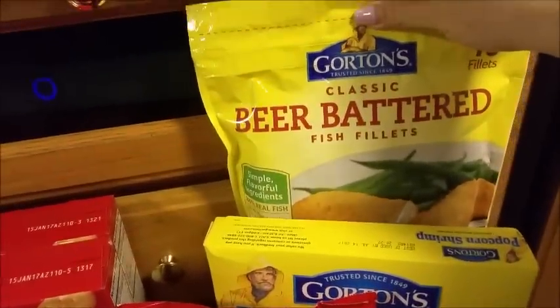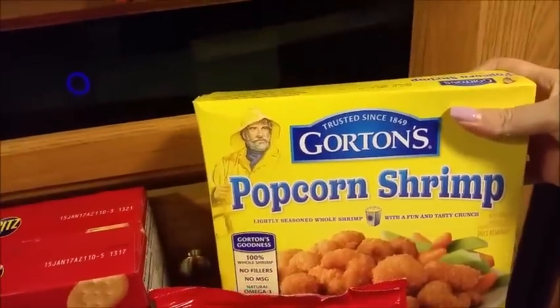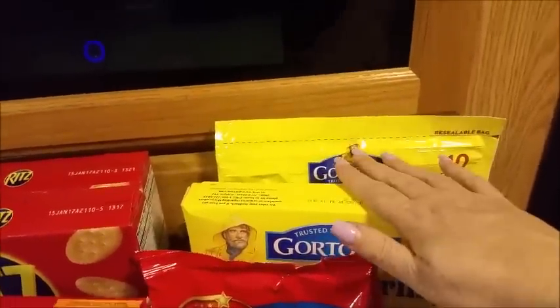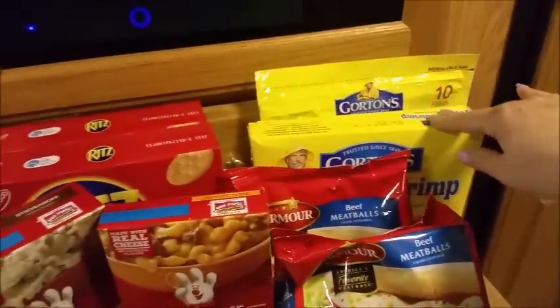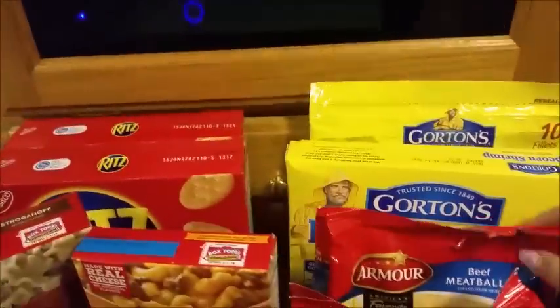I got a bag of the beer battered Gorton's Fish Filets. I got a box of the Gorton's Popcorn Shrimp. I also had a dollar off coupon for those two items that came out of one of the boxes, so I was really tickled to get that extra dollar off.